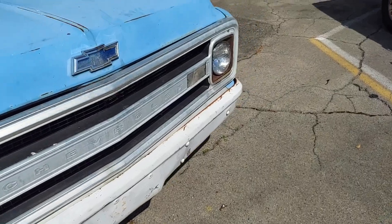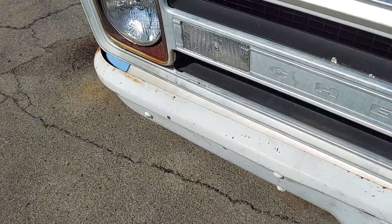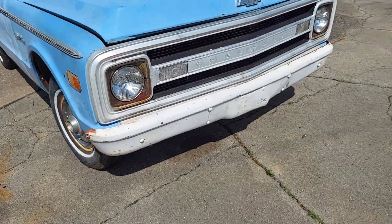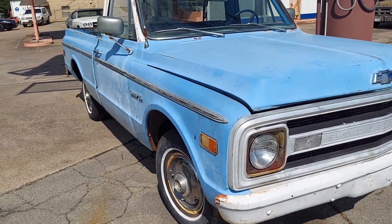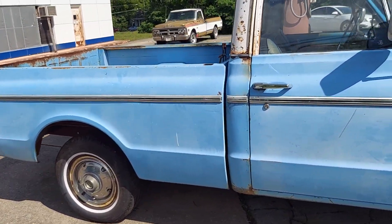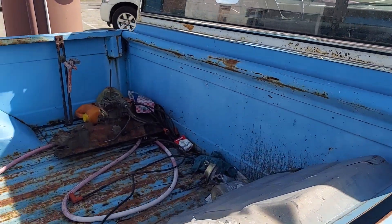Anyway, I appreciate you watching the video. Still got the original taillights, both of them, and that's a neat truck. Dang, I'd like to have that. But like my wife says, you can't have everything. I hope y'all enjoyed the little video - I just happened to see it.